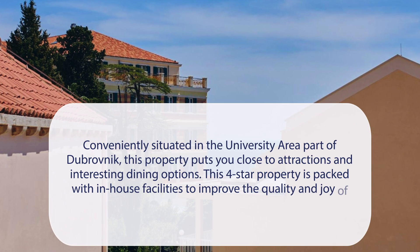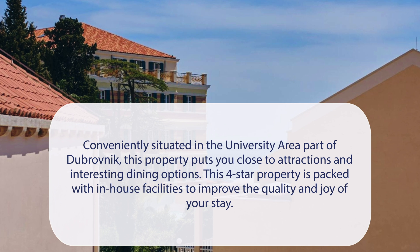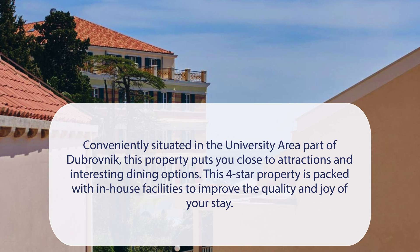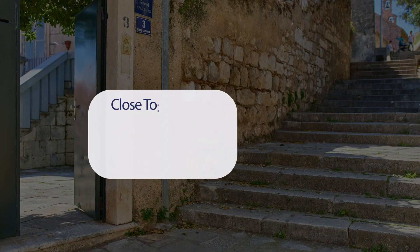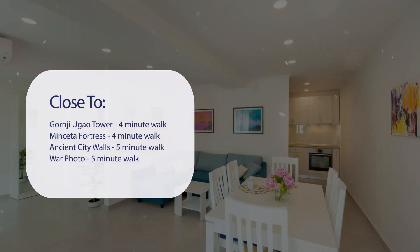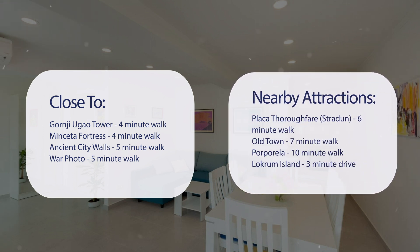Apartment Hedera A10 is conveniently situated in the university area part of Dubrovnik, putting you close to attractions and interesting dining options. This 4-star property is packed with in-house facilities to improve the quality and joy of your stay. It has a pretty good location — close to Gornji Yugo Tower (4-minute walk), Mencita Fortress (4-minute walk), Ancient City Walls (5-minute walk), Warphoto (5-minute walk), Plaka Thoroughfare Stradin (6-minute walk), Old Town (7-minute walk), Porporilla (10-minute walk), and Lockram Island (3-minute drive).